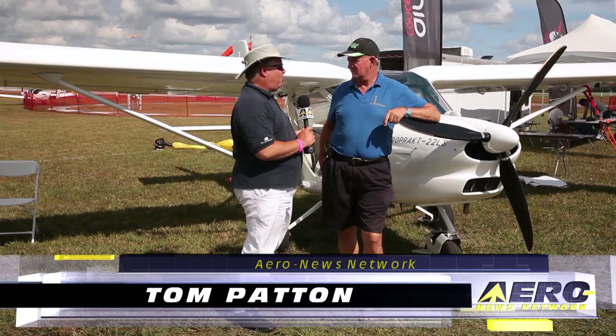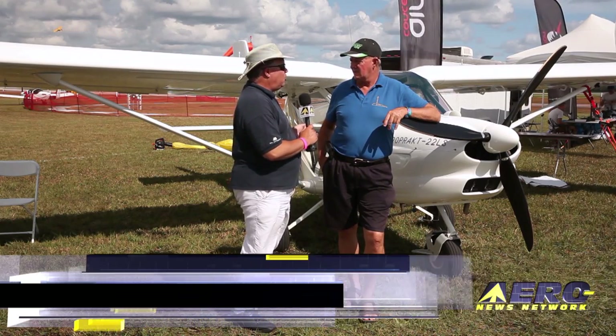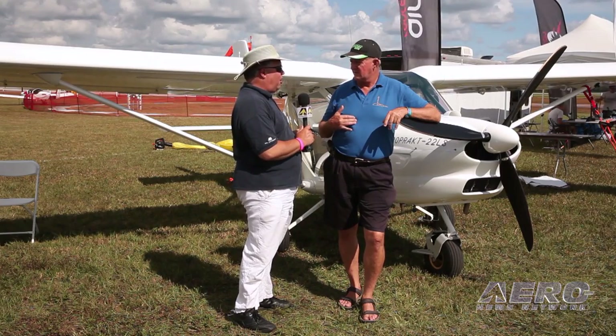Dennis, we're standing here in front of the Aeropract LSA, and this is one that we're not very familiar with. So tell us a little bit about this airplane and what makes it kind of unique in the LSA space.